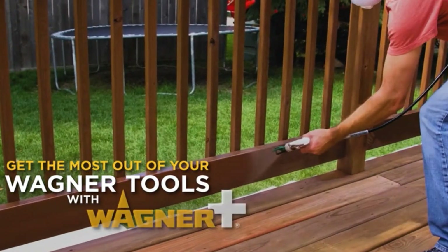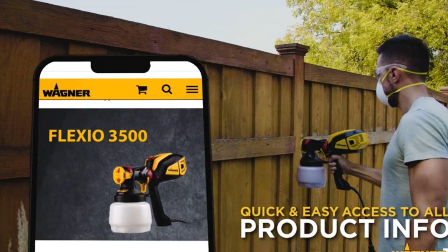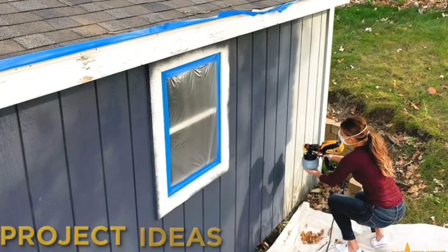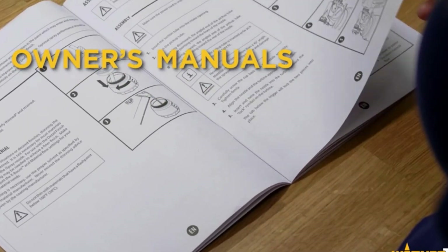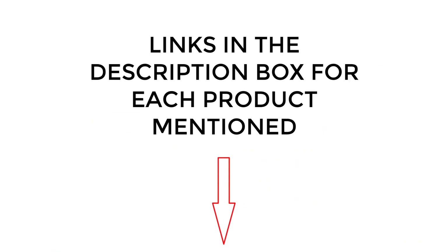Whether you are repainting the entire house or just a room, using an airless spray painter will save time and effort. There are many products available to choose from, each with different characteristics, benefits, and prices. To help you make an informed decision, I did extensive research, read tons of reviews, and compiled a list of the best airless paint sprayers from reputable brands. If you want to know about the price and other information, be sure to check my description. So without any further delay, let's jump into the video.